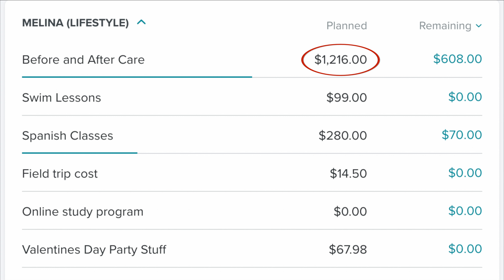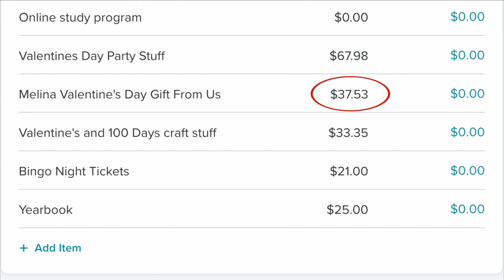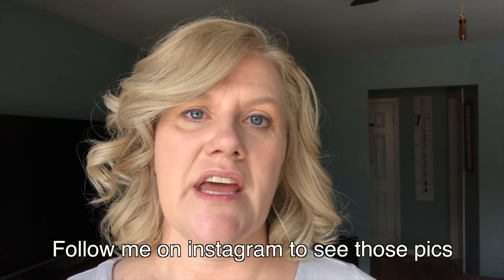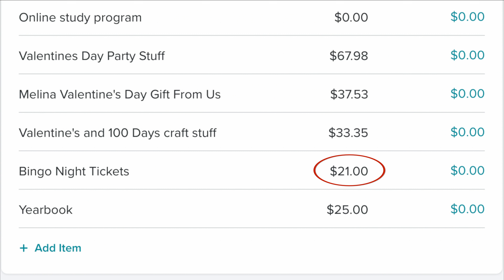In the Melina category, we had before-and-after care — I paid it at the end of January but it didn't clear until February, so this is for January and February. We had $99 for swim lessons, $280 for Spanish classes, $14.50 for a field trip coming up, and we did not do the online study program — she's registered for that in March. She had a Valentine's Day party at school and I spent $67.98 on her stuff for that. We spent $37.53 on our Valentine's Day gift from Melina, which was flowers and chocolates and a little cheap silver necklace. I spent $33.35 at Michael's for Valentine's Day and hundred-days-of-school crafting supplies, because I had to make Melina a t-shirt for the hundred days of school. Then her school had bingo night and that was $21. And then I spent $25 for her school yearbook.